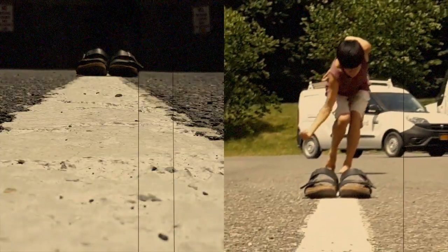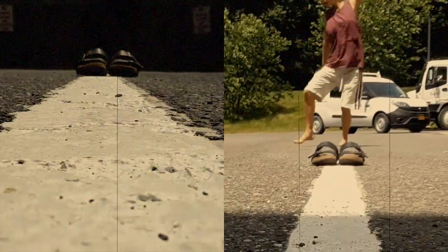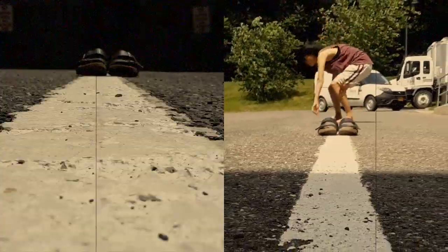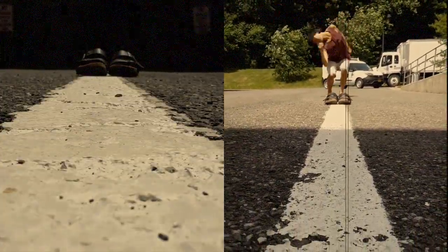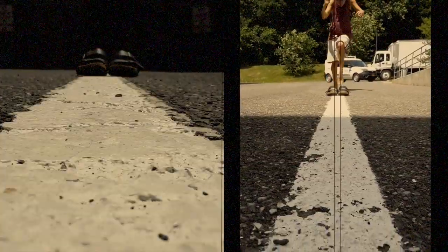The Birkenstock — the one sandal you can't miss during the summer time. They're everywhere. So it's summer, and I'm over having to wear shoes all the time. My toes need to breathe.